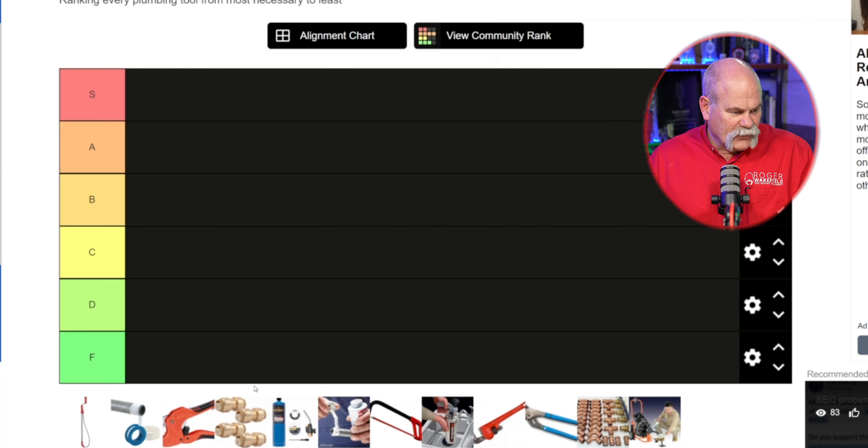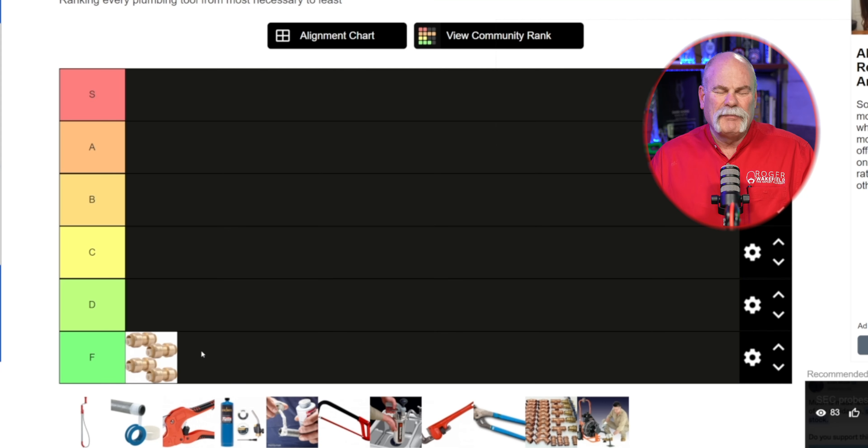So let's just start — number one, I'm putting shark bites at the bottom. There's no doubt about it. I don't even know why anybody would put that up there. I asked my guys and they said think about this your way. I'm gonna rank these based on what I think are the most popular tools for plumbers and what makes them money.